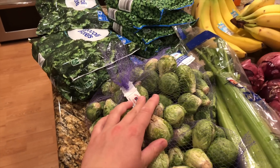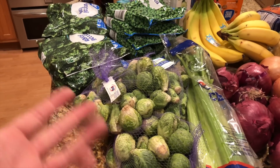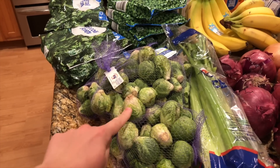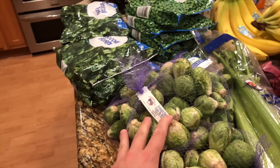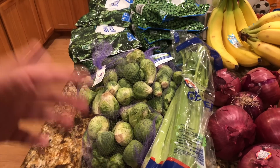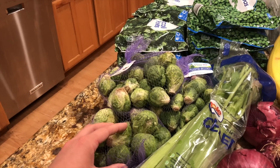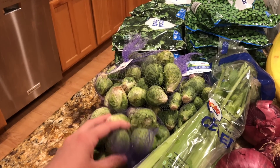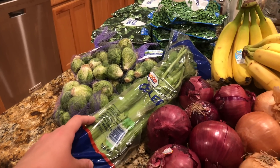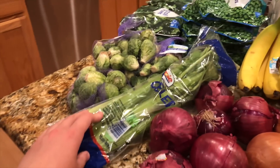We have some Brussels sprouts, and normally I'm pretty impressed with the quality of produce I get with pickup. I've never really had a problem, but these Brussels sprouts are looking like they need to be used up soon — probably this weekend. That's a little disappointing because I typically buy Brussels sprouts to last toward the end of the month since they're a hearty vegetable and can go a few weeks in the fridge. We have fresh celery — we have a bunch of frozen celery in the freezer from last year's garden, but I was craving some fresh celery.